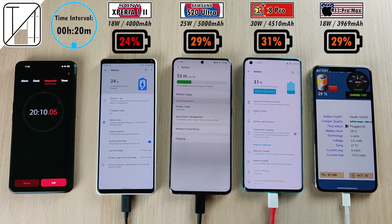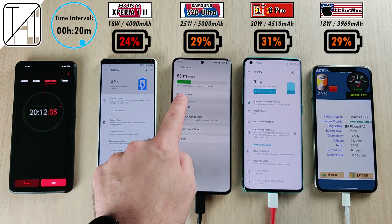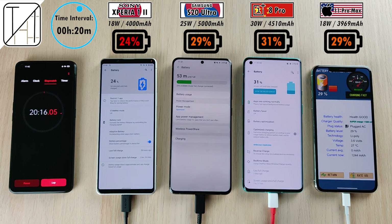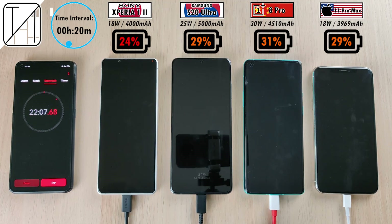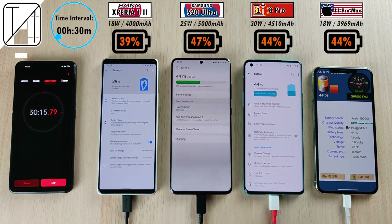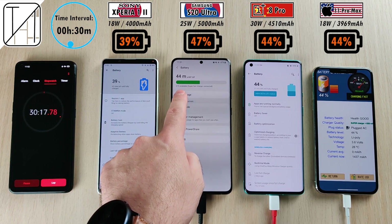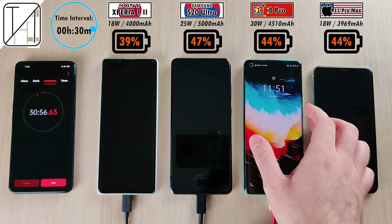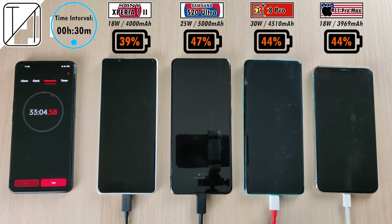After 20 minutes, we have 24% on the Sony, 29% on the Samsung, 31% on the OnePlus, and 29% on the iPhone — really catching up to the OnePlus despite its much faster charging wattage. Moving on to the 30-minute mark, which is what most people will have time to charge to: 39% on the Sony, nearly 50% on the Samsung now leading the pack, 44% on the OnePlus, and 44% on the iPhone 11 Pro Max.